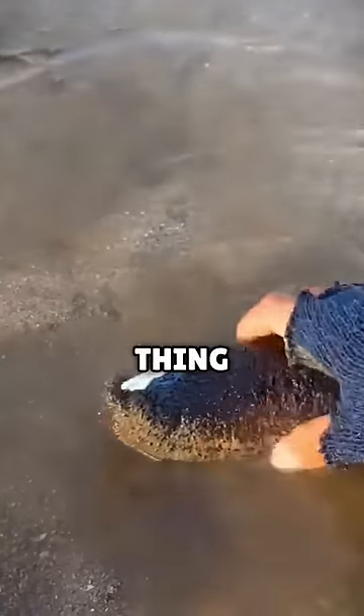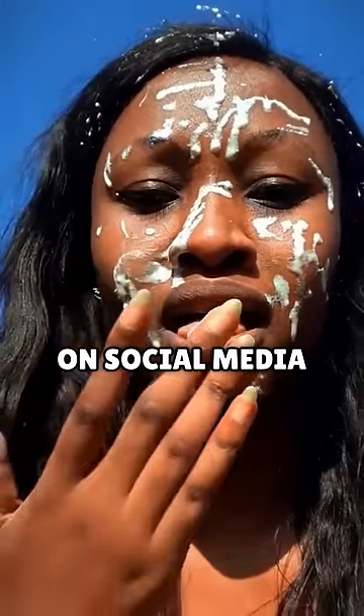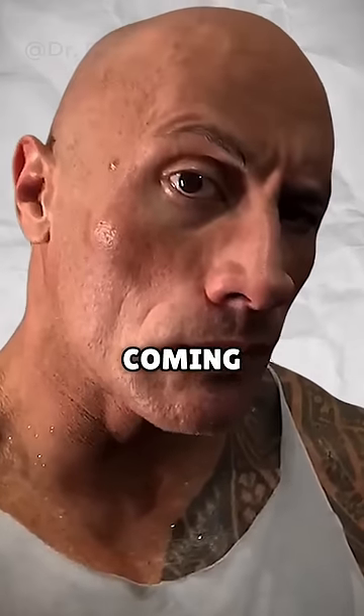Videos of this weird, squishy thing have gone viral on social media. But you may be wondering, what is that white stuff coming out of it?